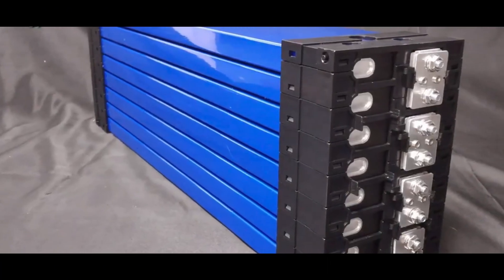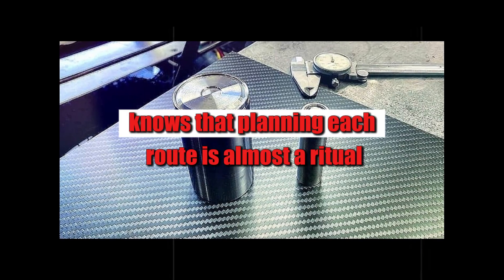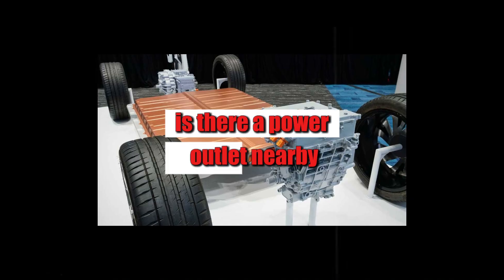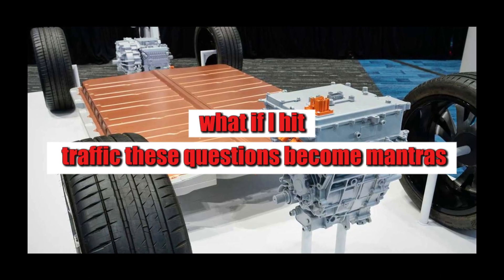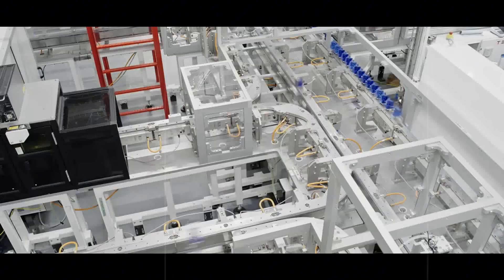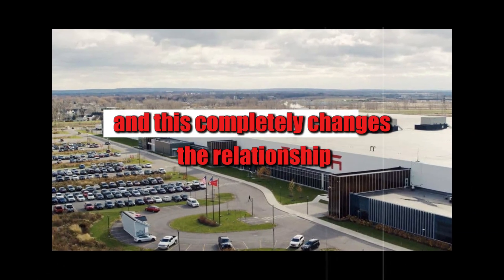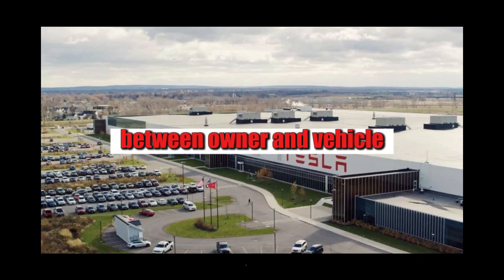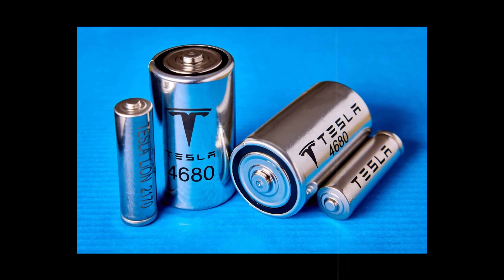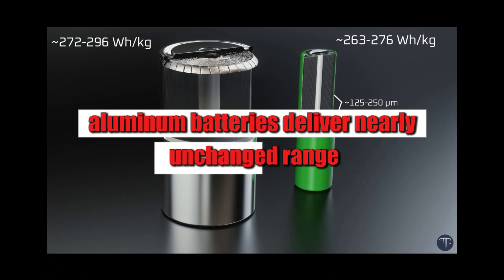If cold weather performance is already impressive, what can we say about daily range? Anyone who drives an electric car knows that planning each route is almost a ritual. Can I go there and back without recharging? Is there a power outlet nearby? What if I hit traffic? These questions become mantras. But with Tesla's new aluminum-ion battery, these concerns are beginning to disappear. The car finally serves the driver, not the other way around. The difference lies in consistency: while lithium batteries fluctuate depending on the weather or driving style, aluminum batteries deliver nearly unchanged range.